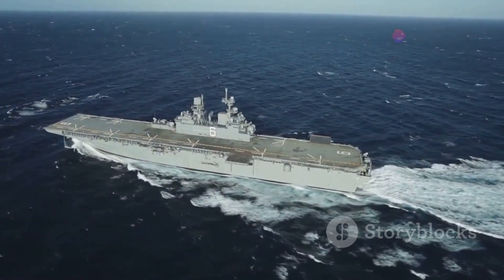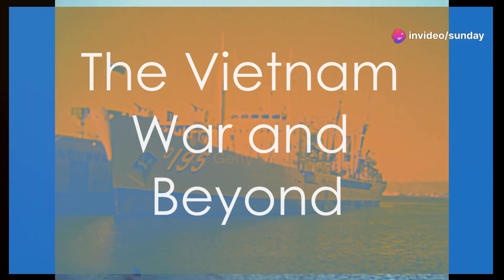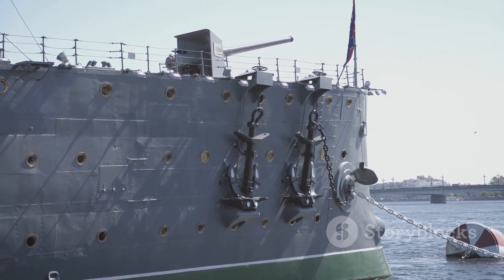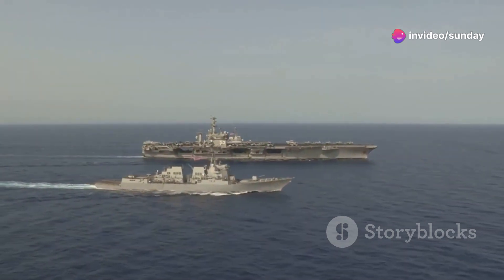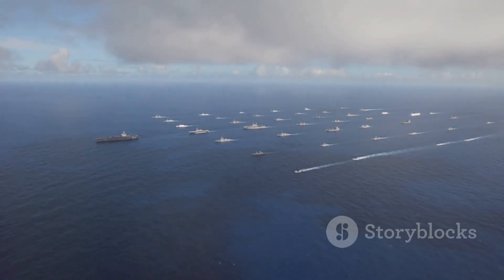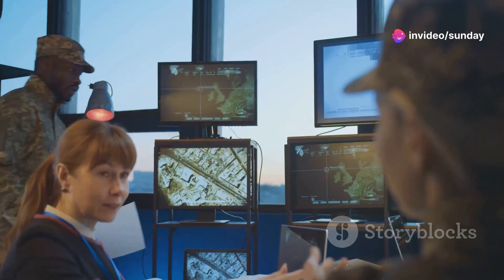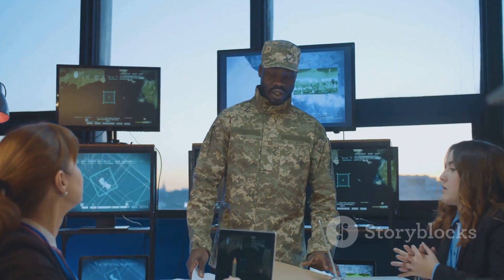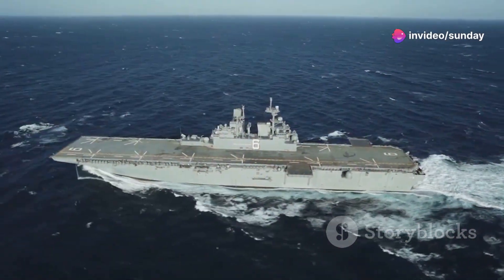The Blue Ridge-class ships entered service during the Vietnam War, highlighting the need for effective command and control. They coordinated troop movements and supplies, ensuring smooth amphibious landings and communication between forces. Over the decades, these ships have been at the forefront of numerous operations, from humanitarian missions to disaster relief and maritime security, serving as floating command centers during conflicts and providing vital support during natural disasters. Their continued presence in the fleet underscores their adaptability and enduring importance in safeguarding American interests globally.